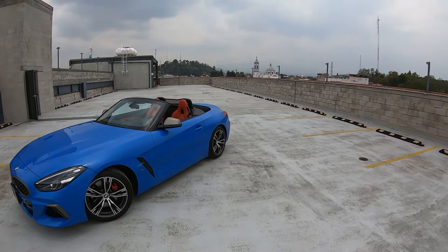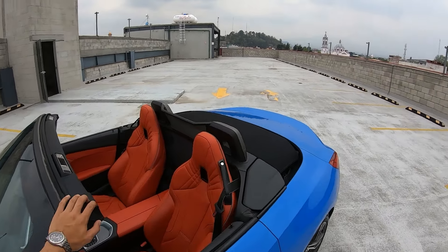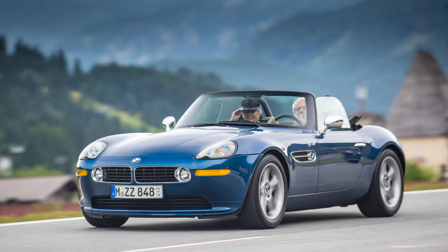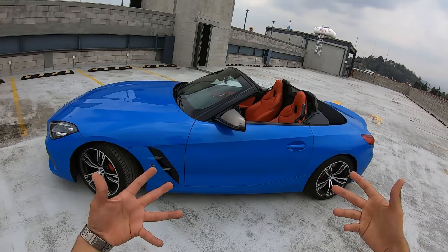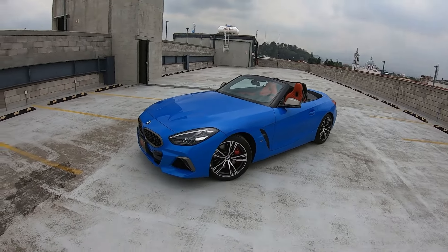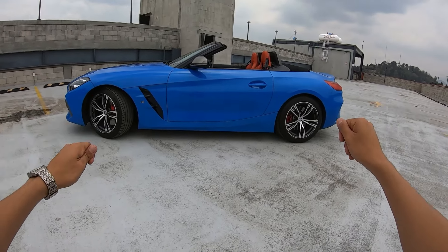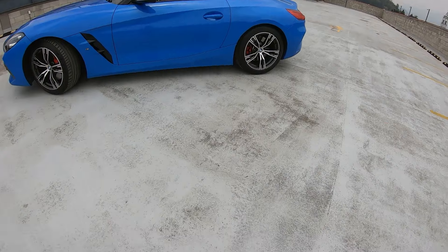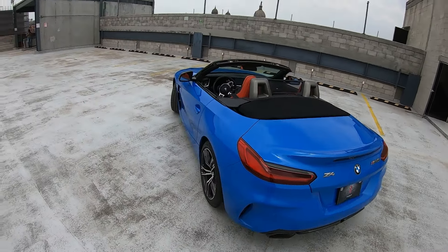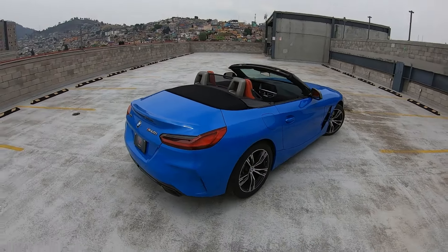Let's start with what the Z4 is. Obviously, it's BMW's two-seat convertible — the only two-seat convertible the brand offers. It began, as you know, with the 507, and from there came the Z3, the first Z4, and the Z8 as well — a car I love, though it had a very brief run. And now we have this latest iteration. Notable point: the Z4 shares its chassis and engine — it's practically the same car as the new Supra. BMW joined forces with Toyota to develop this new car from scratch. The chassis is completely new; the powertrain — engine and transmission — is the only thing shared with other BMW models like the 240, 340, and similar. But in general, we have a completely new car from scratch.